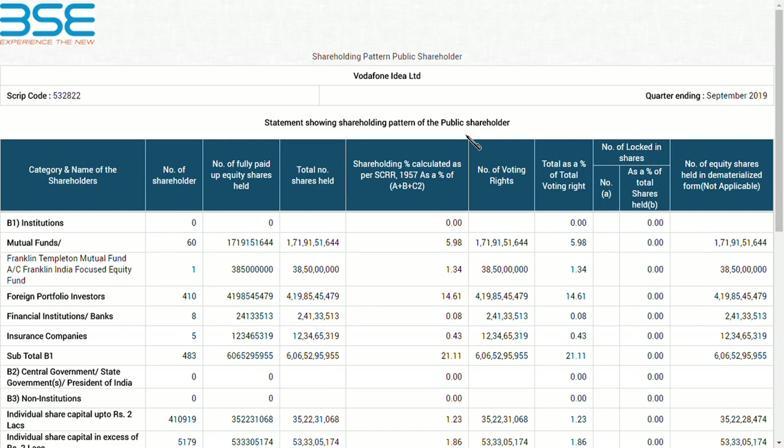Hi guys, welcome back to my channel. If you are new here, make sure you click the subscribe button below to get the latest updates. Moving on, as we know, Vodafone Idea Limited dropped from the range of 6.3 to 3.65 rupees on Friday, and on closing it moved up to 4.5 rupees. They have recently issued their shareholding pattern.